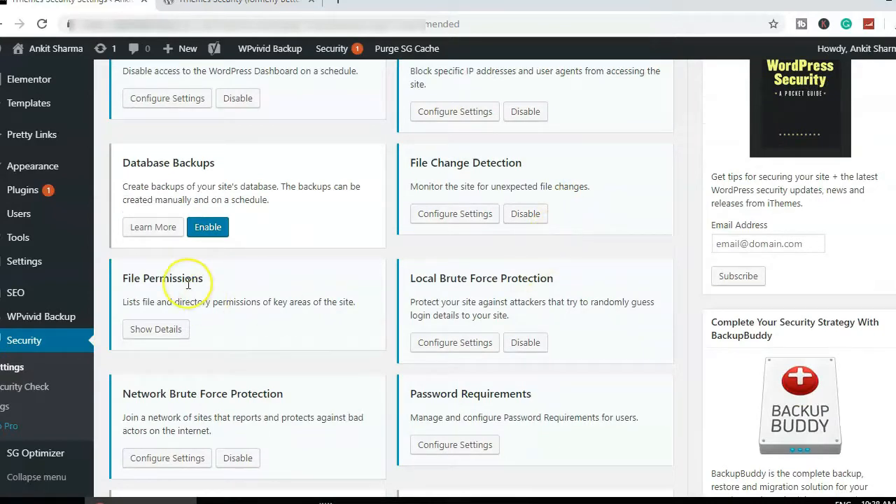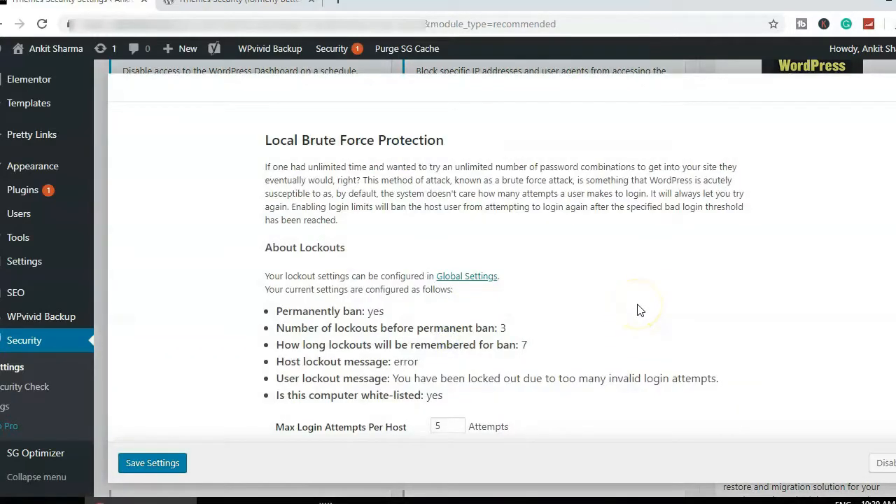File Permissions — do not touch that. Leave it as-is, because you'll be in a big mess if you play around with it.